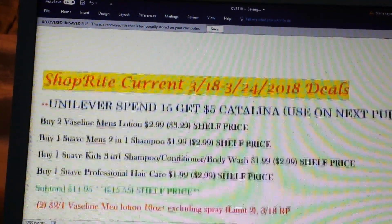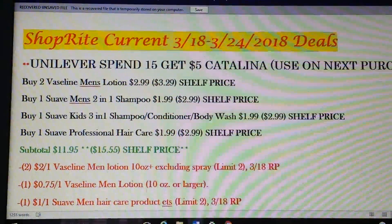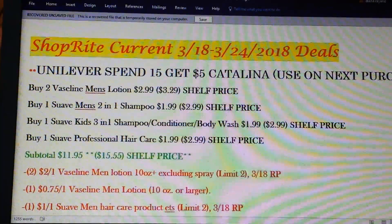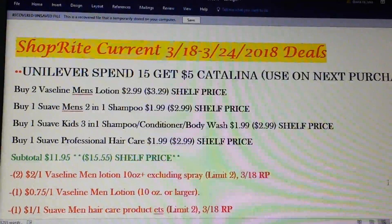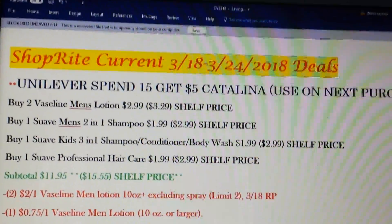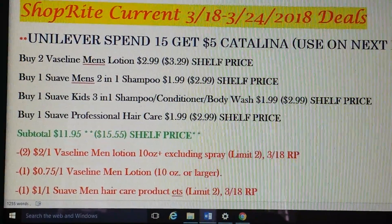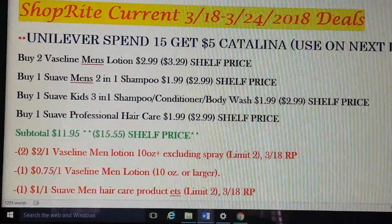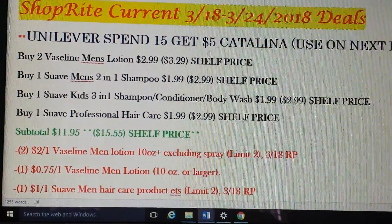Let's jump back to this current week — the 18th through the 24th. There is a Unilever spend $15, get $5 Catalina. Catalinas, in case you don't know, are like register rewards — they look just like a register reward from Walgreens. It's a specific dollar amount given by a brand and you just use it on your next purchase on any item. The best scenario would be two of the Vaseline men's lotions, one of the Suave men's two-in-one shampoos, one of the three-in-one kids, and one of the Suave professional hair cares. They have the gold and silver series. Your subtotal is going to be $11.95, but shelf price is going to be $15.55, so that will kick out the Catalina.